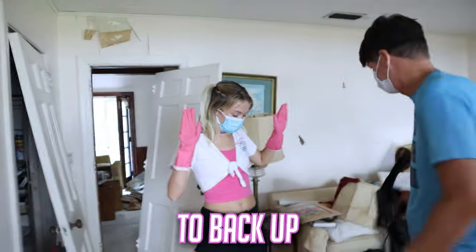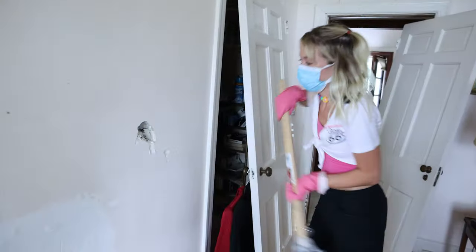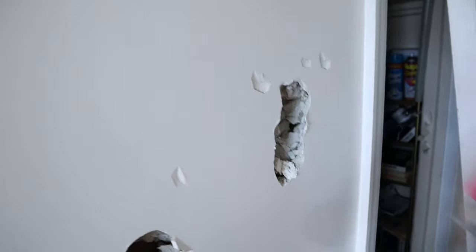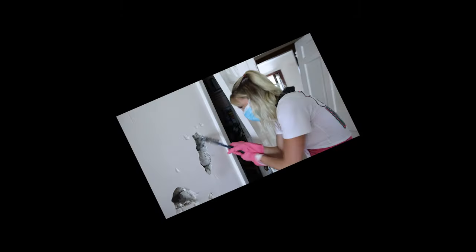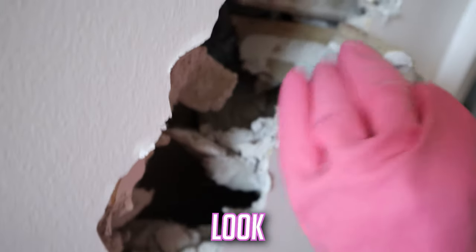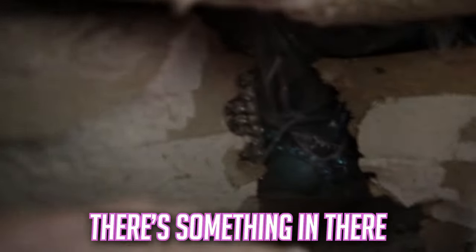I need everyone to back up. Here you go. That's heavy! The metal detector went off right here. Oh! Stop! Look! Look right in there. Do you see that? Look right there. Oh my gosh, there really is something there. There's something in there. Keep going.